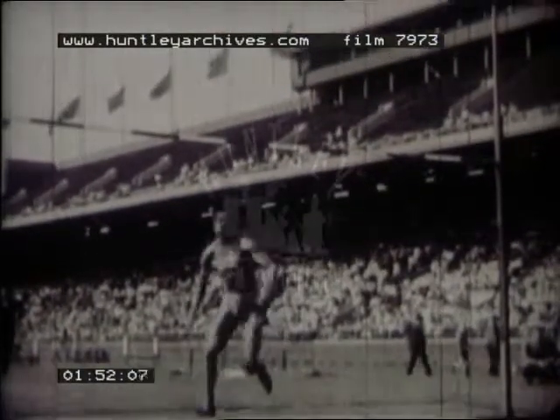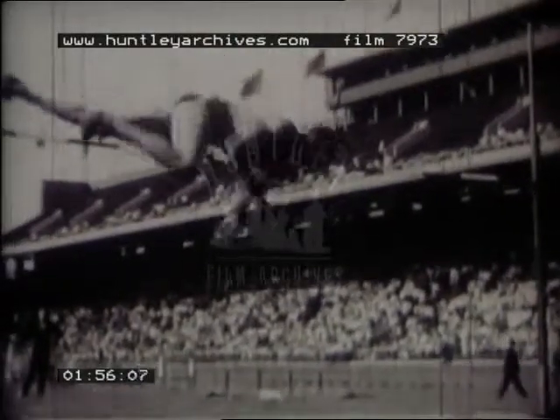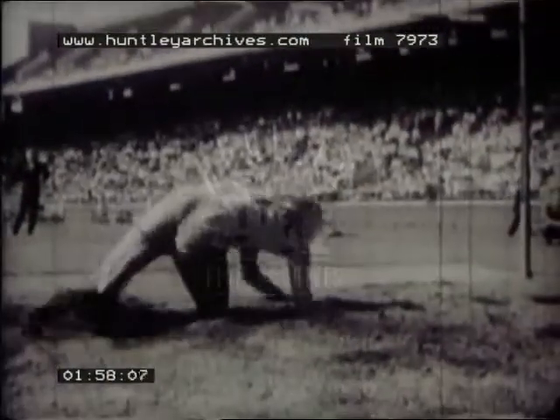Now the high jump. Again slow motion. This time showing how he turns his body to clear the pole. A remarkable study in timing and muscle coordination.